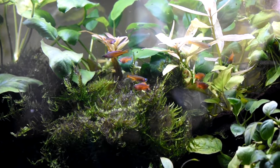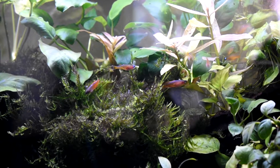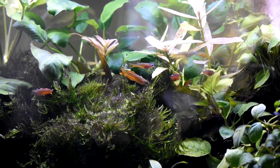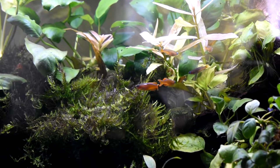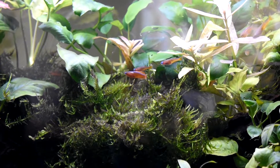Hey there, fellow fish keepers! Get ready for some serious red neon rainbow fish sparring between males. It's super cool, I had to film it.